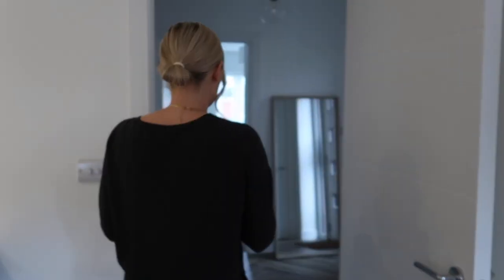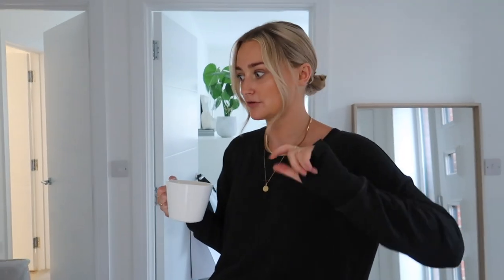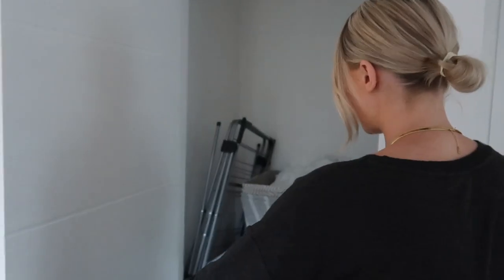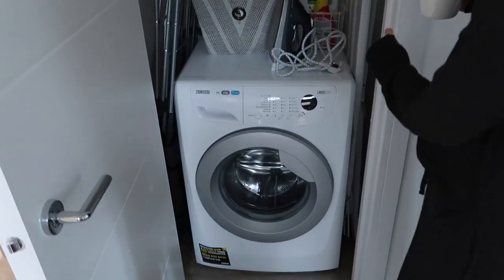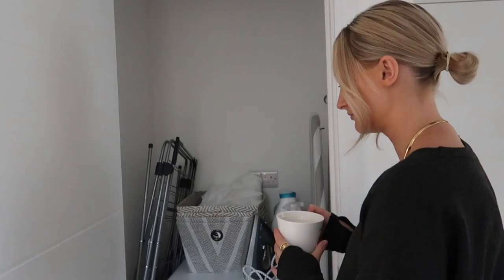If you want to buy any of the stuff I'm showing you, it'll be linked down below in the description box. This is my little laundry cupboard — I've got my washing machine, iron, and ironing board in here. Anything that needs ironing I just chuck in that basket and then one evening I get the ironing board out.